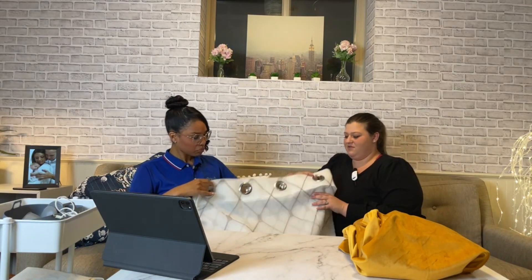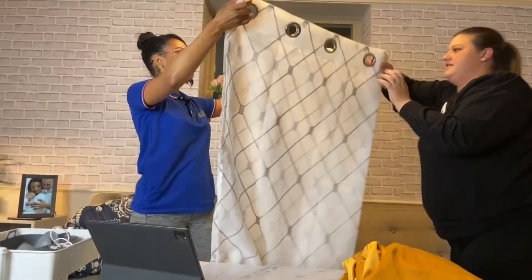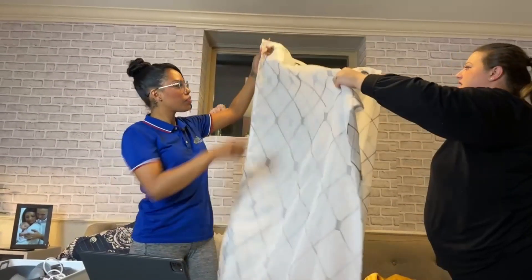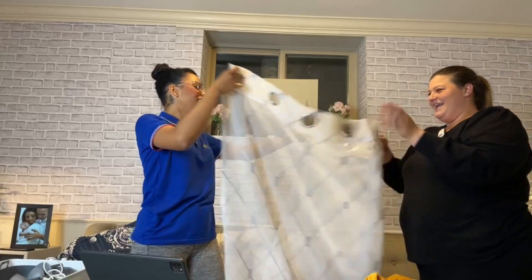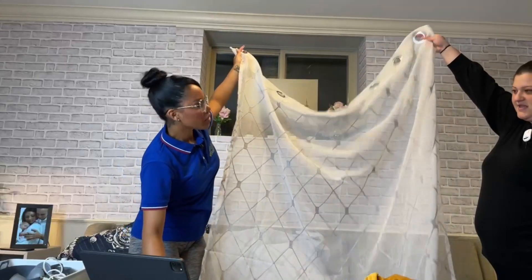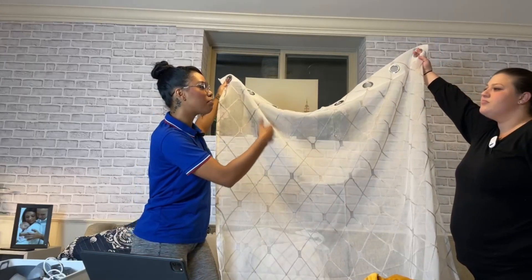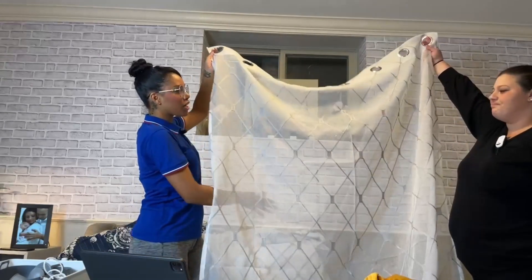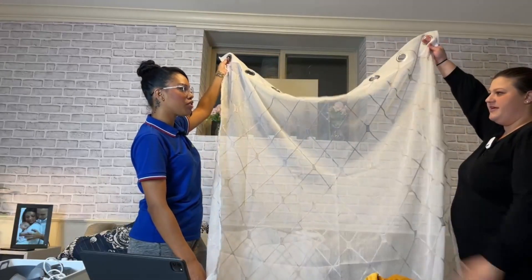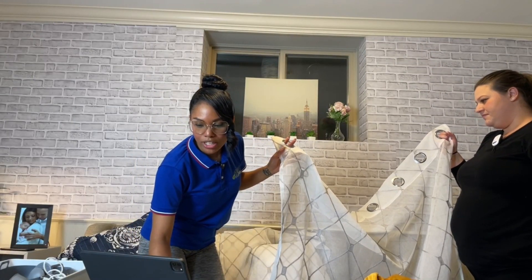We have another curtain here — about the same length. These are thinner and are not blackout curtains; they're more for letting light in. It's more of a luxury design, and it's great if you have blinds but don't want to use them. You can close the curtain and have that nice summery feel — light comes through and you can have the breeze. It's more of a decorative white sheer curtain.